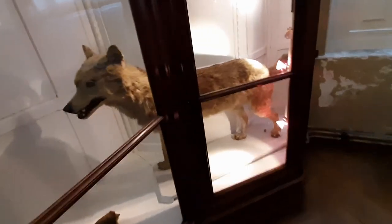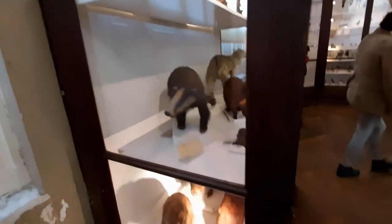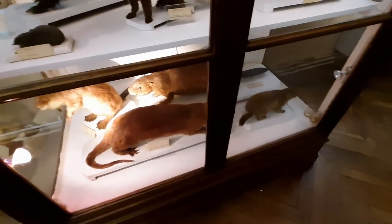Some taxidermy of rabbit and fox, and some pre-historical animals. We can't even name them — we have to read the descriptions here.